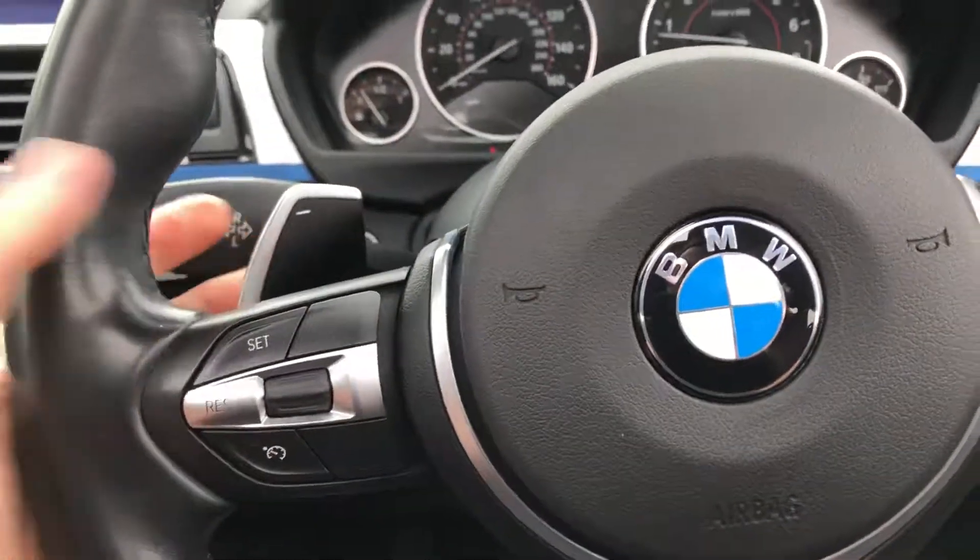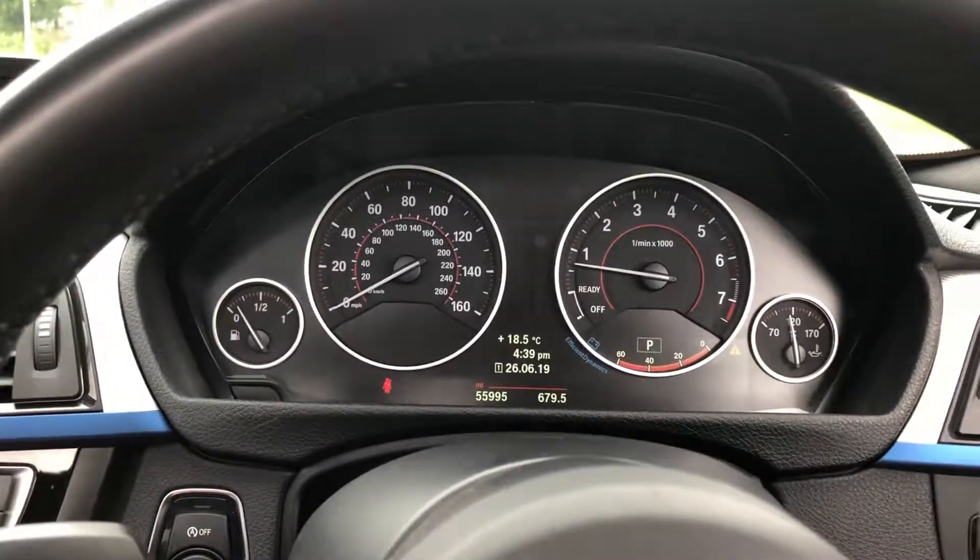Aux and USB connectors, paddle shift. Lovely car and it's ready to drive away. Thank you for watching.